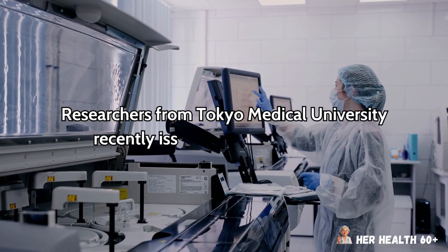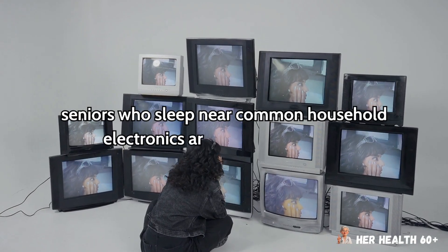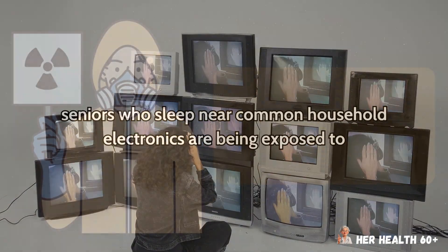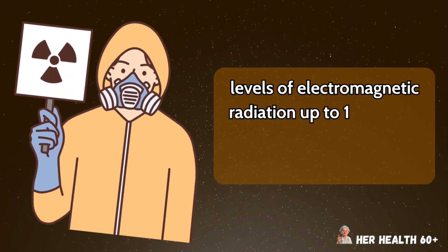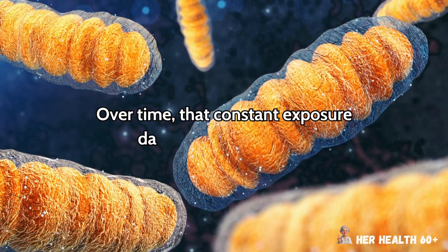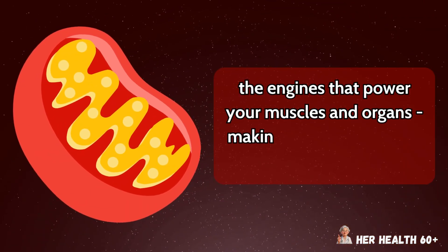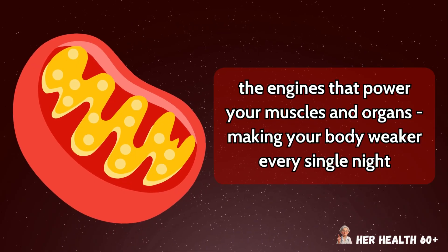Researchers from Tokyo Medical University recently issued a terrifying warning: seniors who sleep near common household electronics are being exposed to levels of electromagnetic radiation up to 100 times higher than what their cells can safely handle. Over time, that constant exposure damages mitochondria — the engines that power your muscles and organs — making your body weaker every single night.